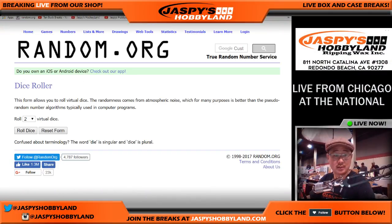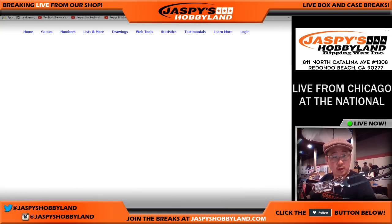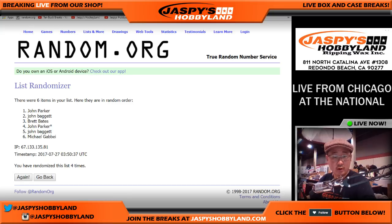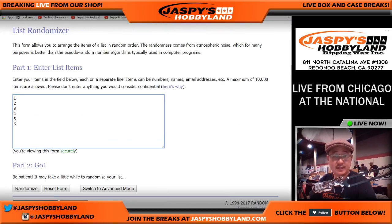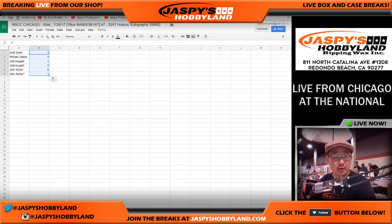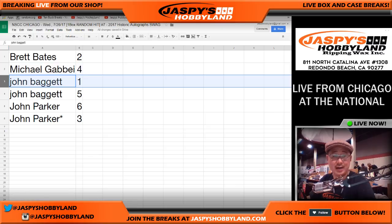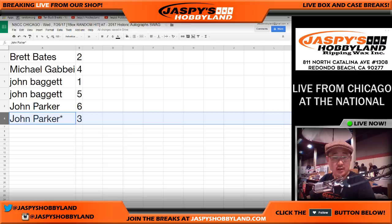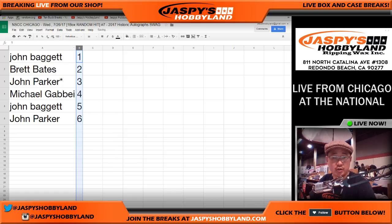Now we'll do the randomizer — randomize each list seven times, two and a five, seven times for lucky seven, break number seven. Names first: one, two, three, four, five, six, and the seventh and final time. Then two and a five, seven times for the item numbers. Let's make this font larger so you can actually see: Brett, you have item two; Michael G, item four; John, item one; John, item five; John Parker, item six; John Parker again, item three.